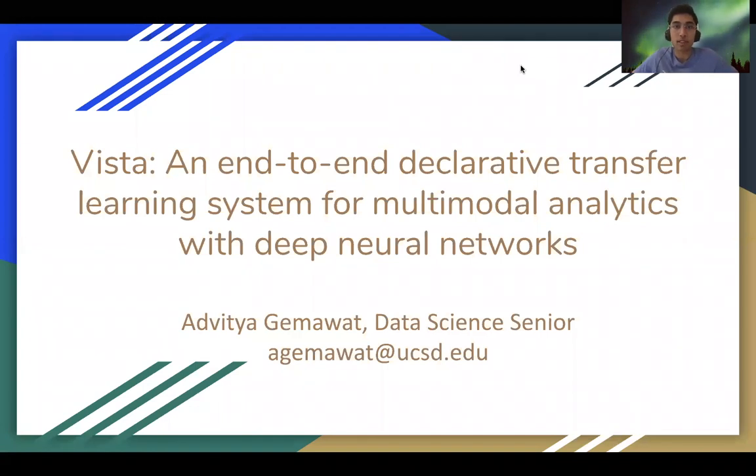Hi, my name is Adwizio. I'm a data science senior and I'll be talking about my research project WISTA, an end-to-end declarative transfer learning system for multimodal analytics for deep neural networks.